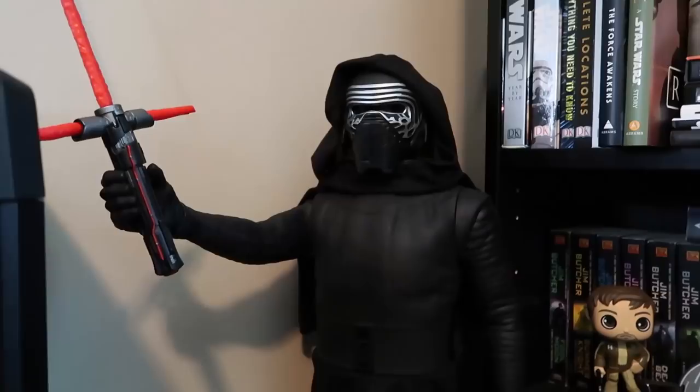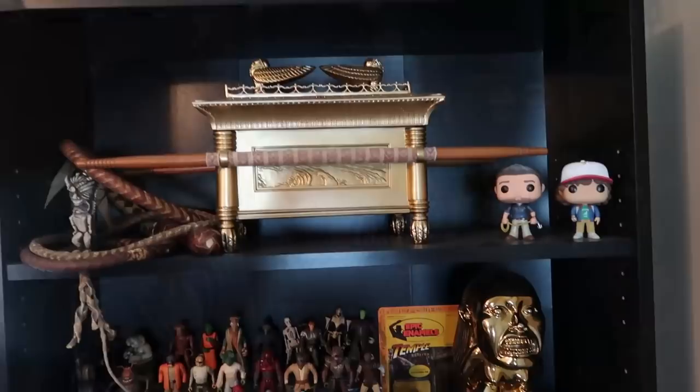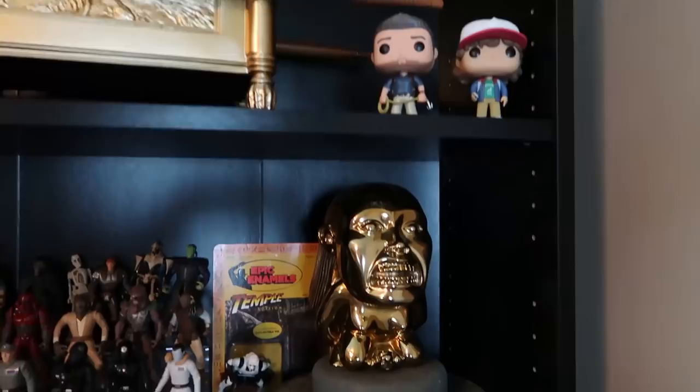This bookshelf is the last stop on the tour. I'll start with our other Indiana Jones collectibles: this is a replica of the Lost Ark from Raiders of the Lost Ark, and this is a replica of the fertility idol that he tries to steal at the beginning of Raiders of the Lost Ark. Both of these are from Sideshow Collectibles and I got them a few years ago — I love them.